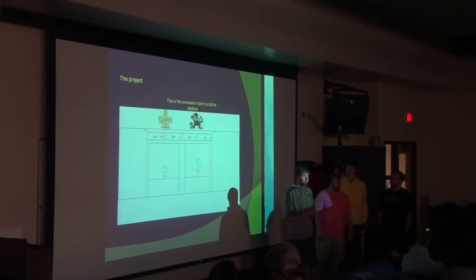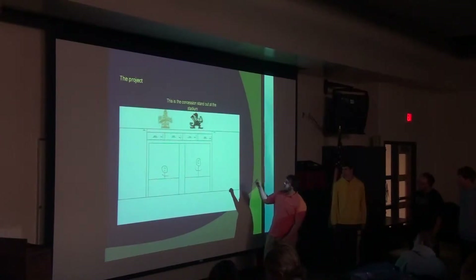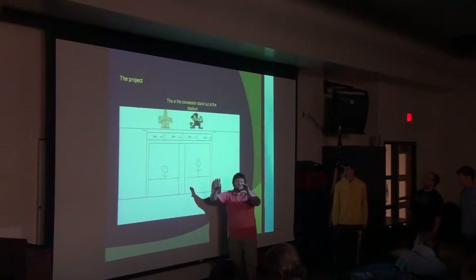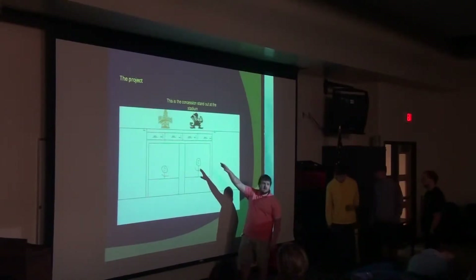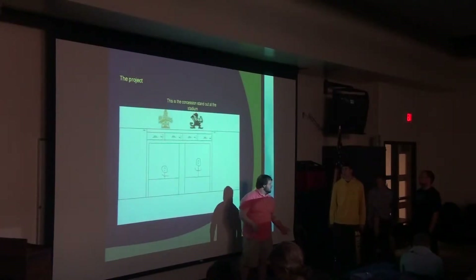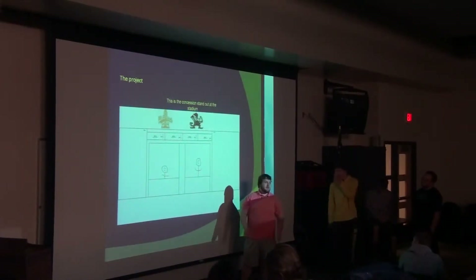So I'm going to turn it over to Josh. Pretty much, imagine this is a concession stand — it's kind of a weird drawing. But there's a blue part right here on the concession stand above where you would get your stuff. These are the counters right here. Pretty much what we're doing is we're going to get metal signs made of Mount Pleasant and Sacred Heart. They're going to be about three feet tall and about three feet wide, and we're going to put them above on this blue part. They're going to be bolted in and should last for a very long time.